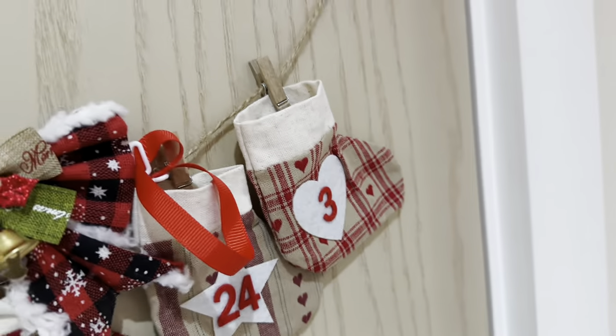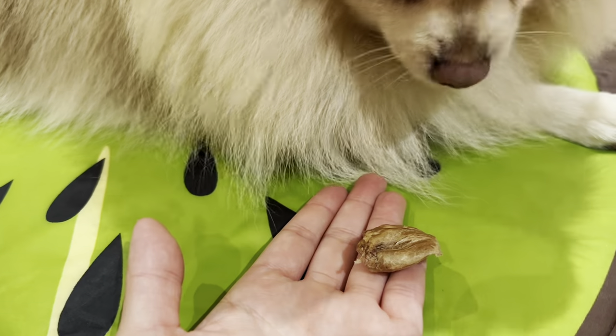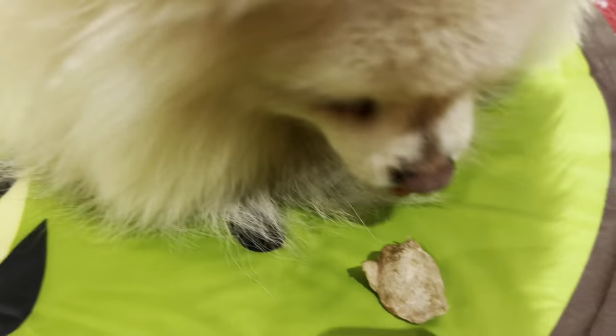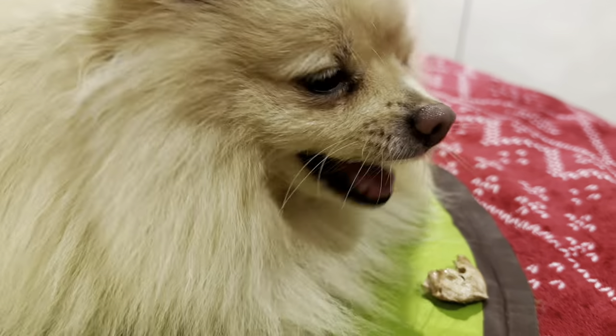I think it's a chicken heart! Look at this guy — he's still on his cool mat. Do you want chicken? See, he does like them — he just had a weird Sunday, the first day of December.